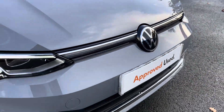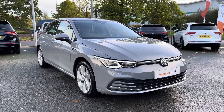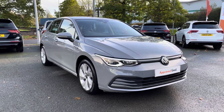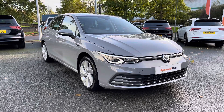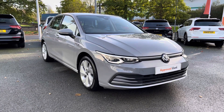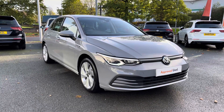Thanks so much for watching this video. If you've got any questions on this car or would like to book in for a test drive, please don't hesitate to contact our friendly sales team on 01270 864 452 — they'd be more than happy to assist. Don't forget to ask about our flexible finance options on this car as well. Once again, thanks so much for watching and take care.